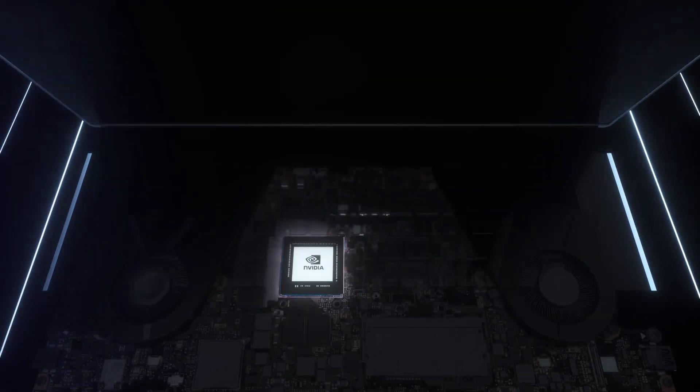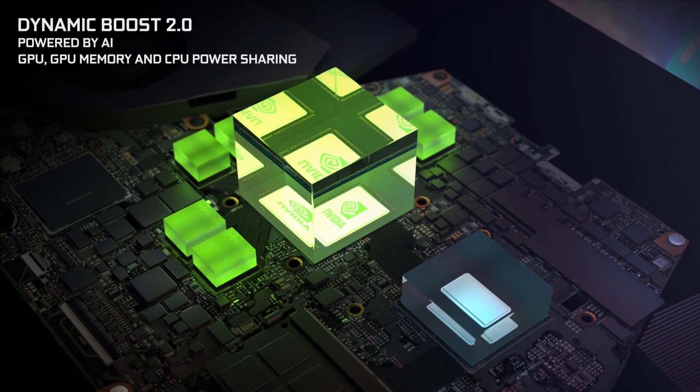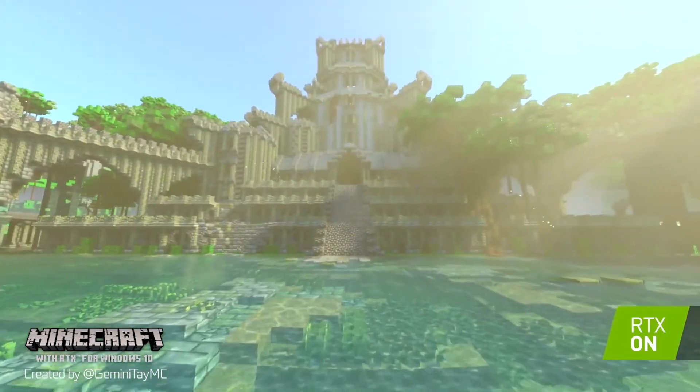This year's CES 2021 was held virtually, and as per usual, NVIDIA established themselves as the number one choice for gamers with new products announced and updates to key technologies. First up in the live stream, we got to see some new games that will feature RTX ray tracing, expanding the lineup to 36 games.